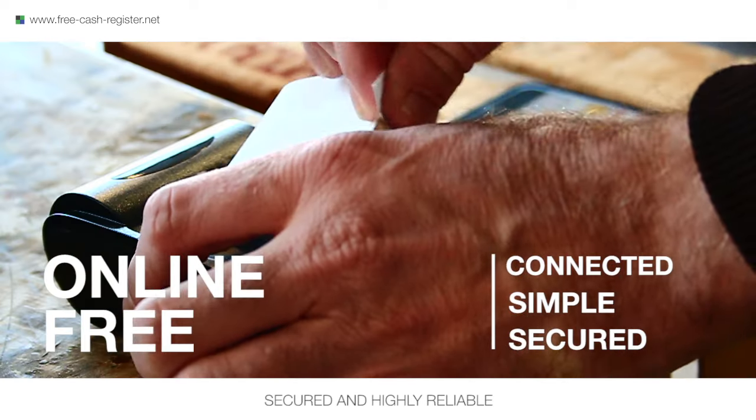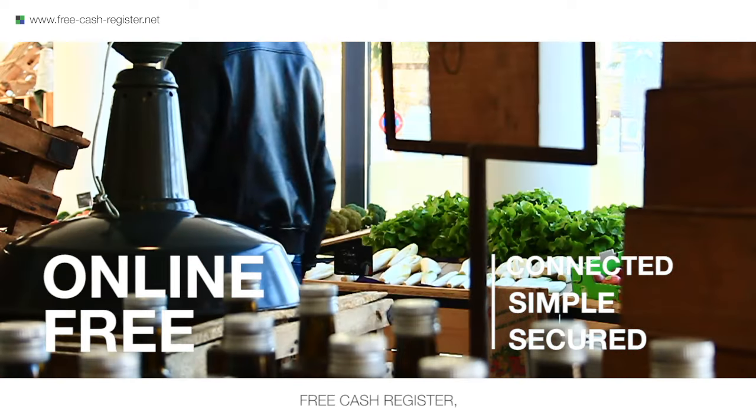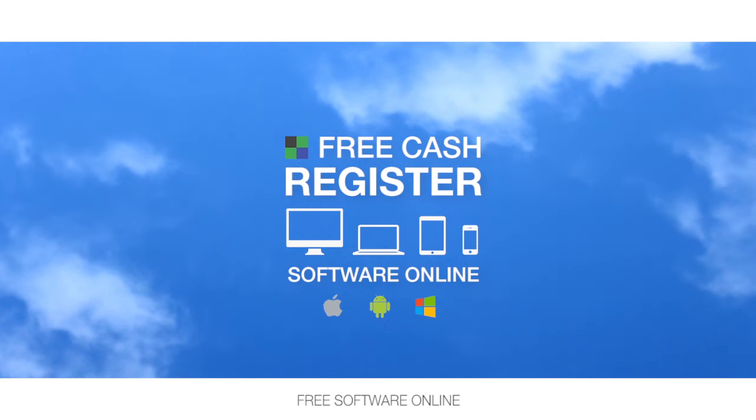Secured and highly reliable, Free Cash Register is a success server. Free Software Online.